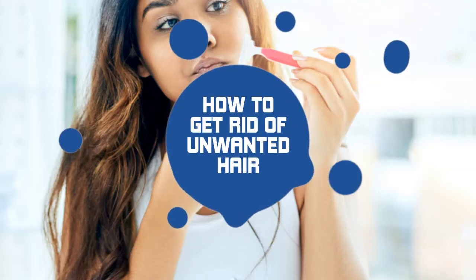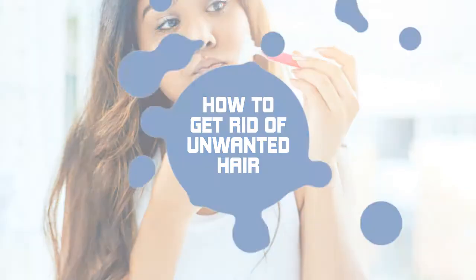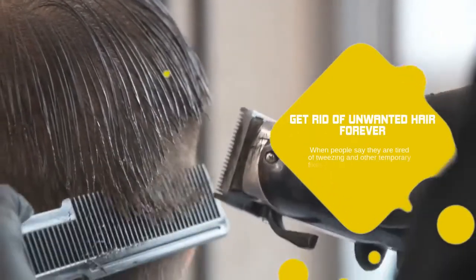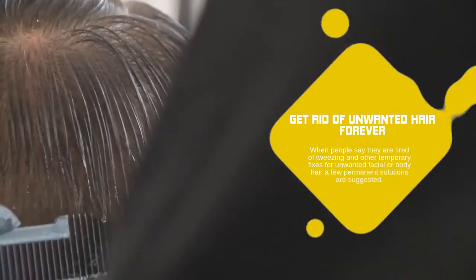How to get rid of unwanted hair. When people say they are tired of tweezing and other temporary fixes for unwanted facial or body hair, a few permanent solutions are suggested.